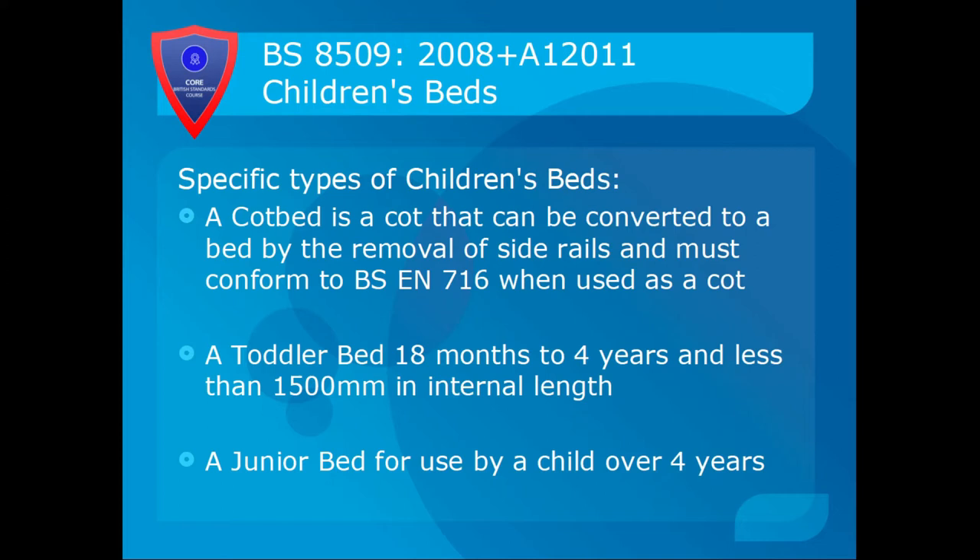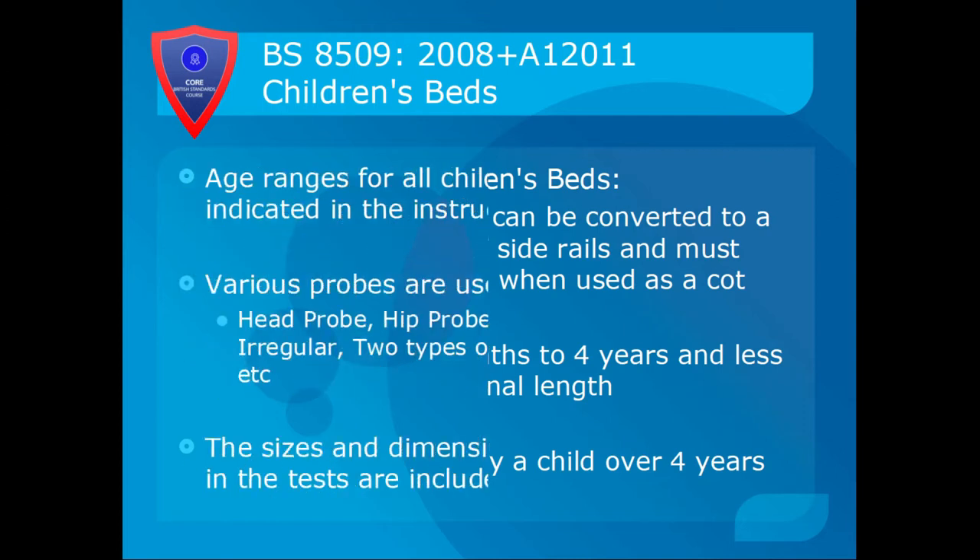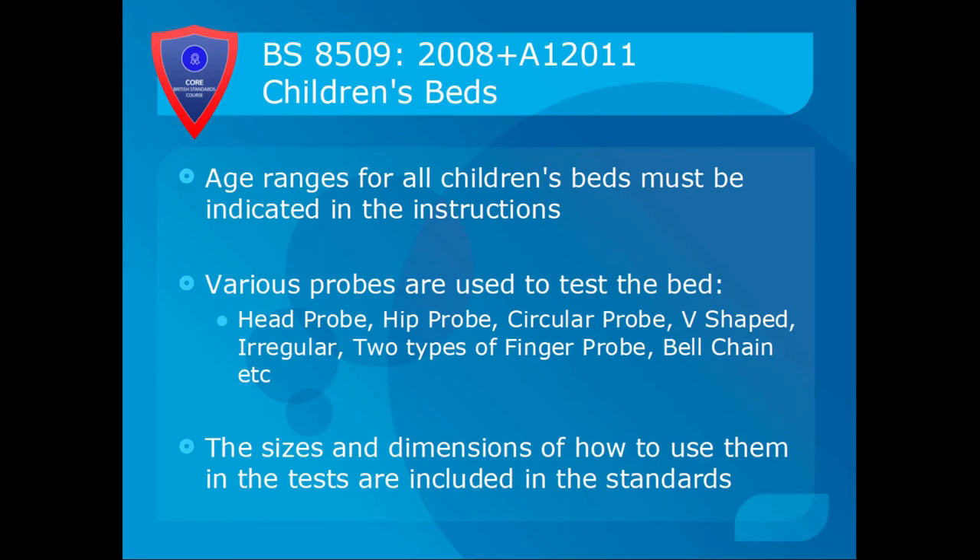Specific types of children's beds include a cot bed — a cot that can be converted into a bed by the removal of the side rails, and must conform to BS EN 716 when used as a cot and this standard when used as a bed. A toddler bed is for use by a child from 18 months to 4 years and must be less than 1,500 millimetres in internal length. A junior bed is for use by a child over four years old. Regardless, the age ranges for all children's beds must be indicated in the instructions.